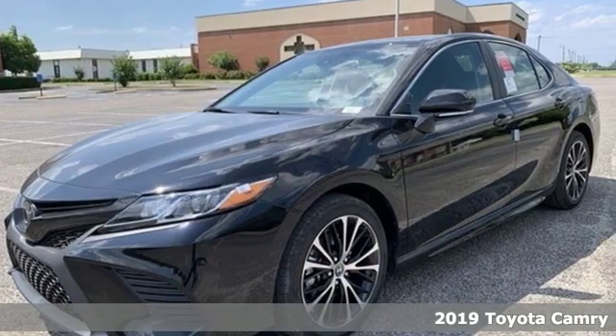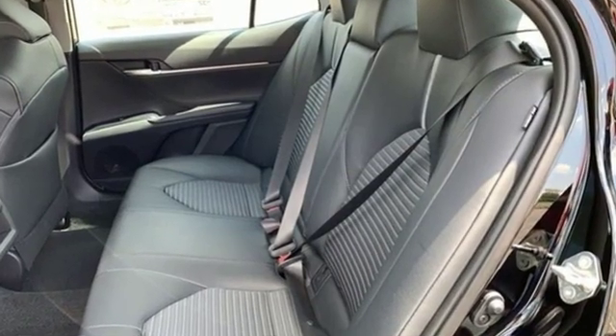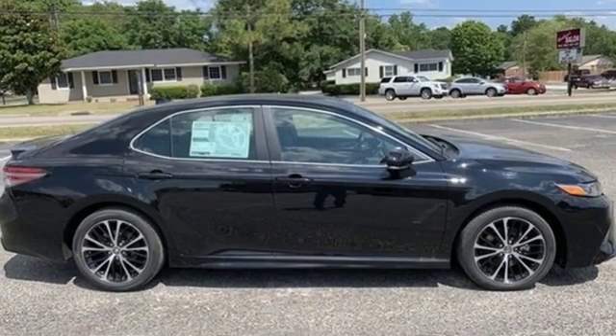A great vehicle is comprised of great features like these: smart device navigation, Wi-Fi hotspot, air conditioning, wireless phone connectivity, and manual tilting steering column.